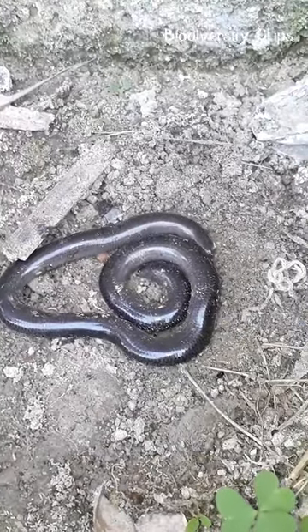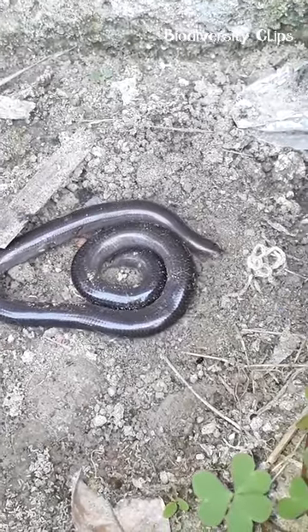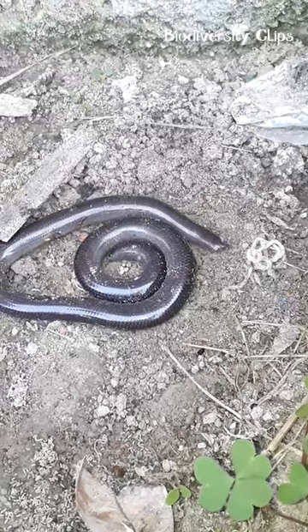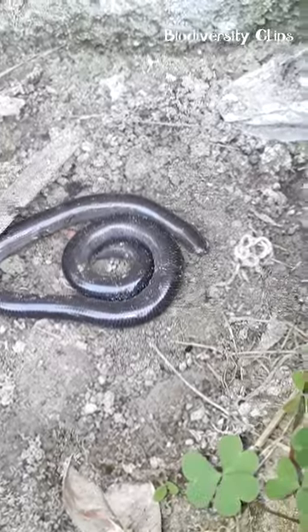Indotyphlox brahminus is a non-venomous snake found in South and Southeast Asia. The brahmini blind snake, flowerpot snake, or worm snake are other names for it.